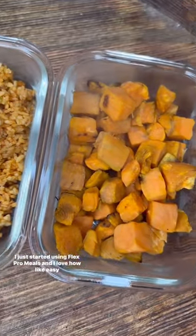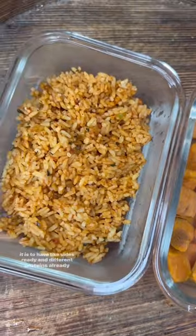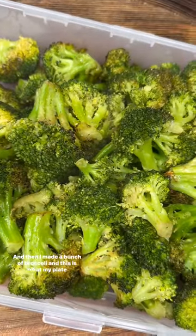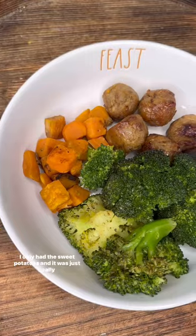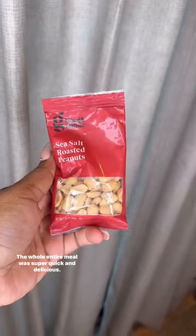I just started using Flex Pro Meals and I love how easy it is to have sides and different proteins already ready to go. Then I made a bunch of broccoli — this is what my plate looked like. I only had the sweet potatoes and it was just really delicious.